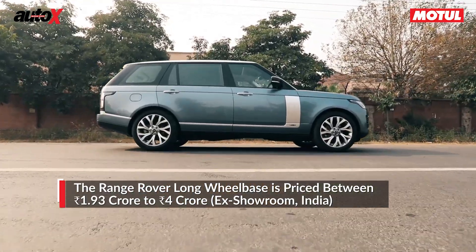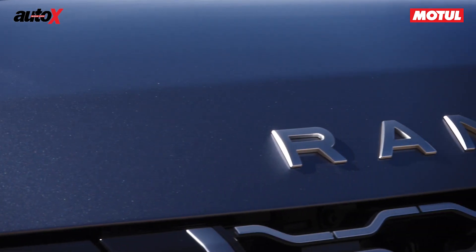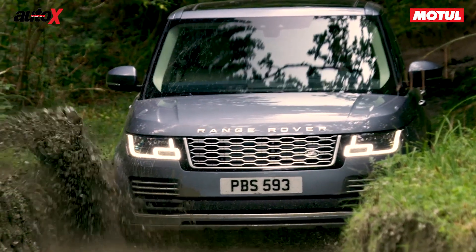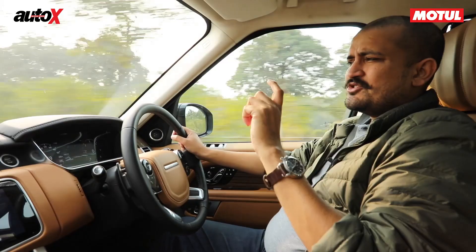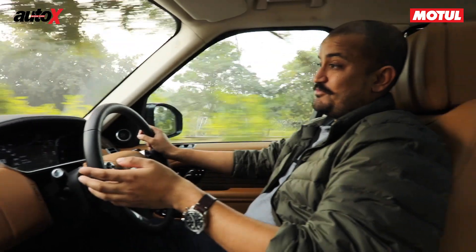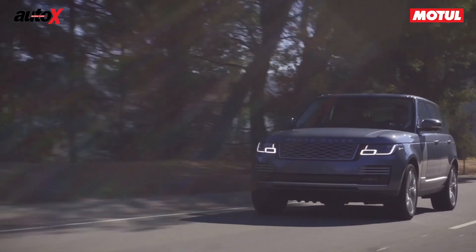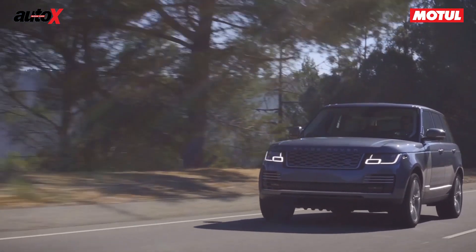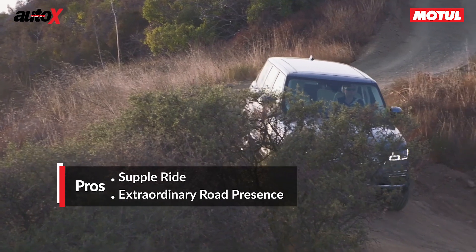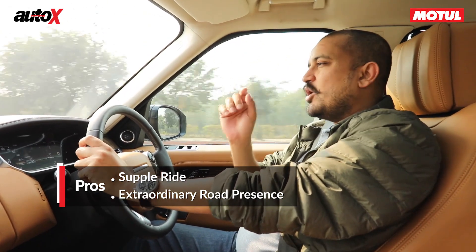This is a car that's worth 2.5 crore plus on-road, which is quite a lot of money, so you have to be really rich to buy it. But it's got the luxury, it's got the design, it commands respect on the road, and it's got the off-road ability. Where it falls short is that at 5.2 metres, it's a big car — finding parking is a problem. I also think this is a bit too much of a luxury to be driving yourself; the primary point of this car is to be in the back seat while your chauffeur takes you anywhere you need to go.